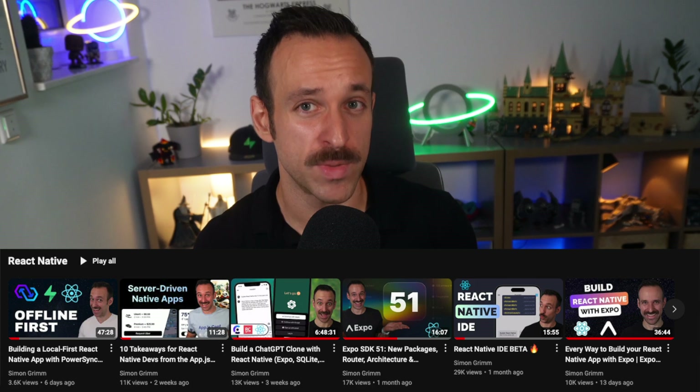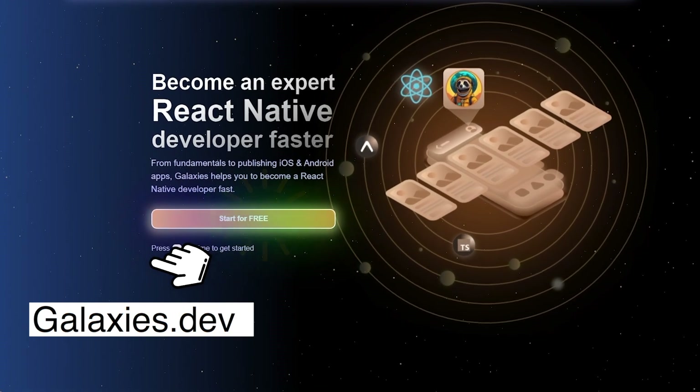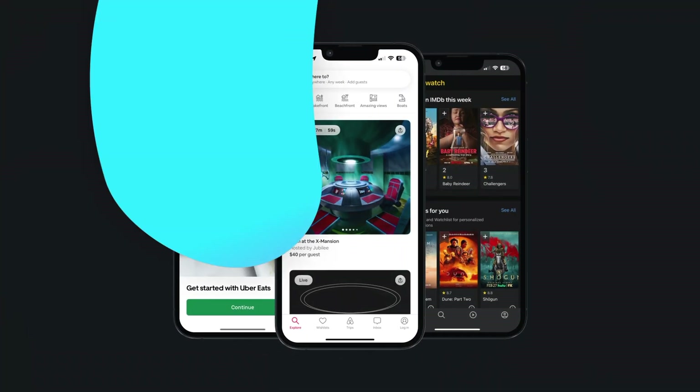Understanding React Native opens up tons of opportunities for you as a developer and companies alike. You can reuse code, target multiple platforms, and build native performant apps. Even if you've heard that Flutter or SwiftUI are the future, React Native has become a bulletproof technology supported by a vibrant community including the biggest companies in the world. If you want to get started with React Native today, check out my free videos here on YouTube or become a pro member on galaxies.dev. Let me know your thoughts on React Native in the comments — happy coding!